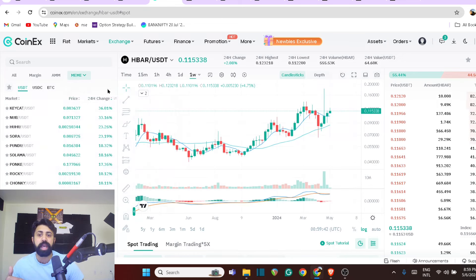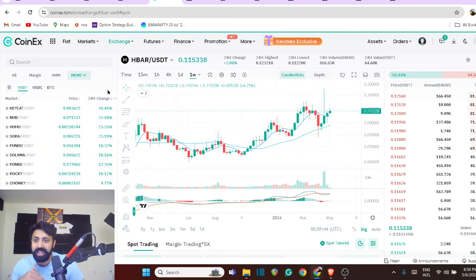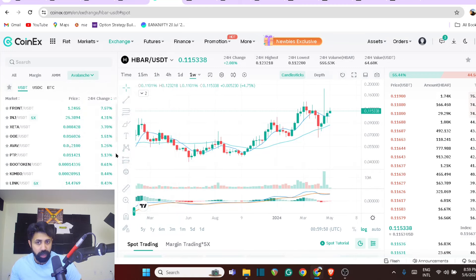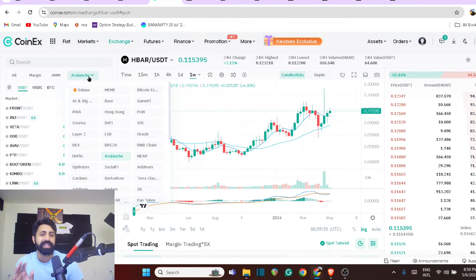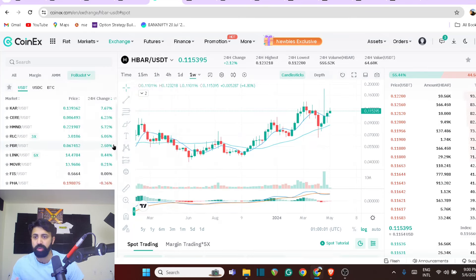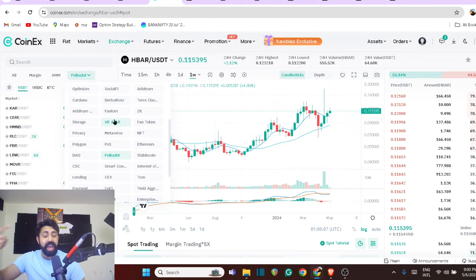On the memcoin side, they're doing really good. If you want to look at an Avalanche ecosystem, money has not started entering heavily, but it's decent. Most people usually look at the Polkadot ecosystem — you know the movers like Glimmer and a lot of these coins. You can look at them individually to get an idea of which part of the market is actually moving.